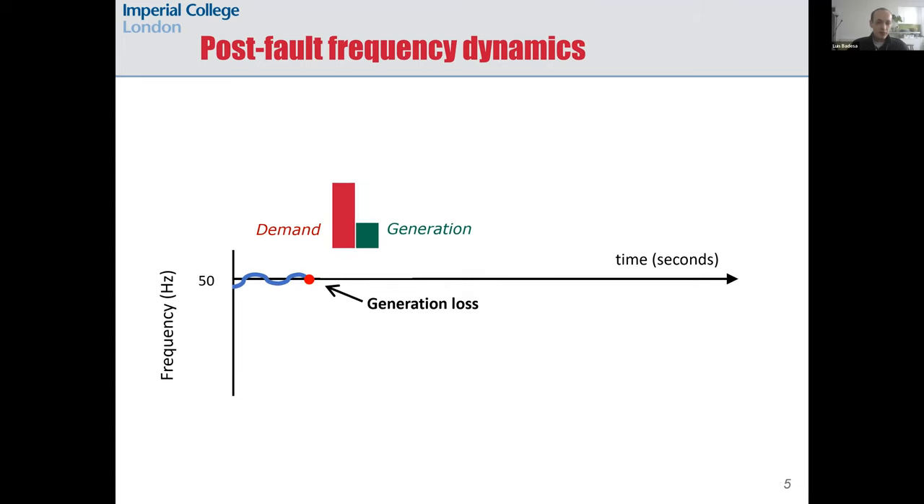Minor power imbalances are not a big concern, but what if there is a large sudden imbalance because there is a generator outage? Looking at the graph in the slide: frequency would drop rapidly, and if there is less inertia it would drop faster.